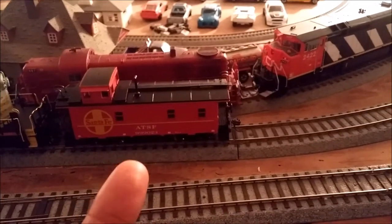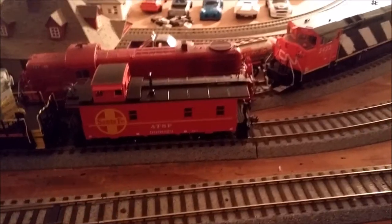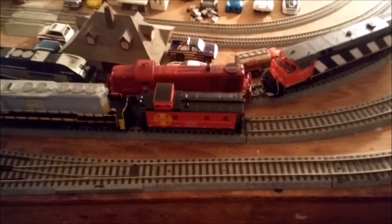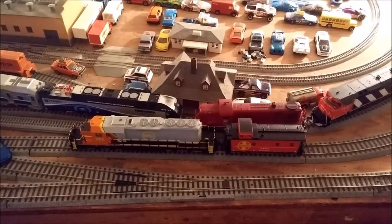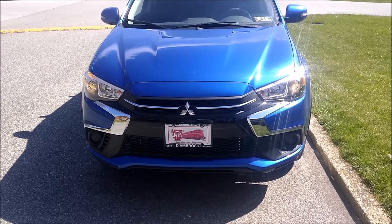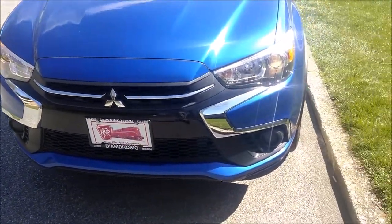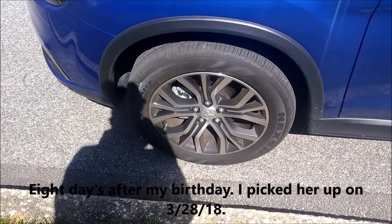I also got myself another Santa Fe caboose. This is a blue box kit — I just put the Atlas caboose trucks on it. I'm going to have that painted or patched into ER&W. And so in the next scene you're going to see my 2018 Mitsubishi Outlander Sport — it'll probably be daytime because right now it's night. It's officially the 22nd of April, 2018. This is the second part to the birthday 2018 video. I got her on the 30th of March, which is five days after my birthday.